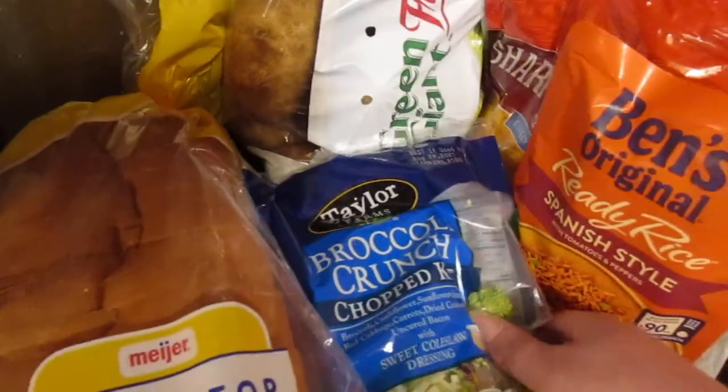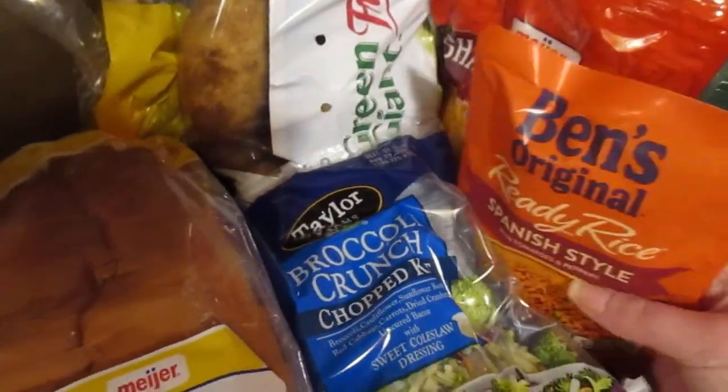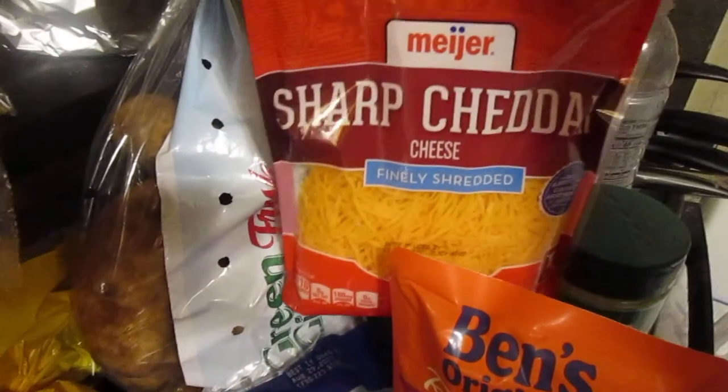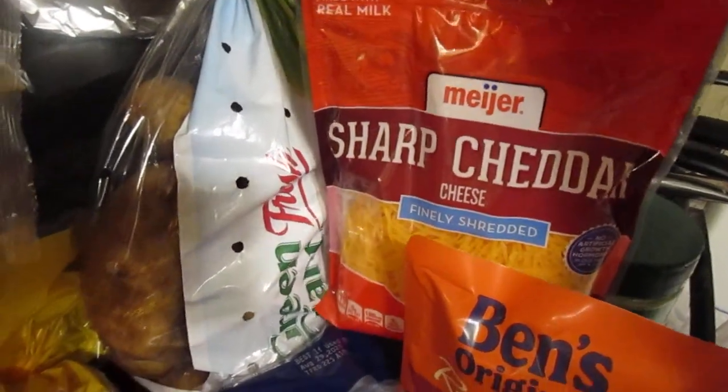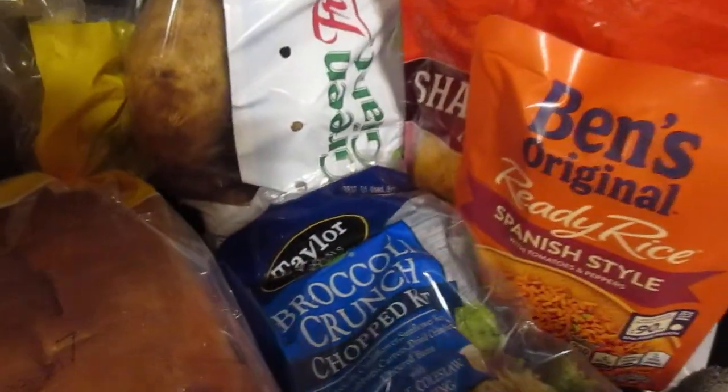I got one broccoli crunch salad, one thing of Ben's original Spanish style rice, one thing of shredded sharp cheddar cheese — I had a coupon for that — and one thing of parmesan and romano cheese — I had a coupon for that too.